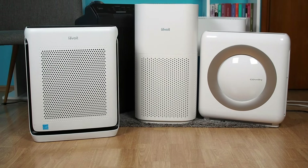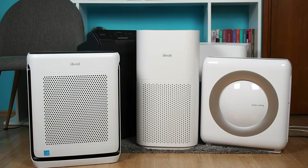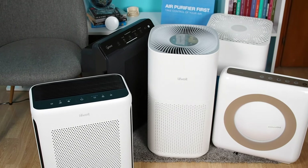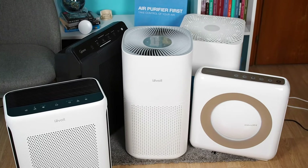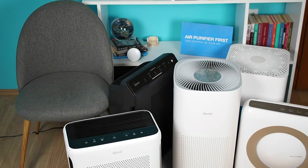Getting an air purifier for your home is usually straightforward, but what about when you need one for a large room? What are the challenges you might face, and what are the downsides of buying an air purifier that lacks enough power? These are typical concerns among air purifier buyers.